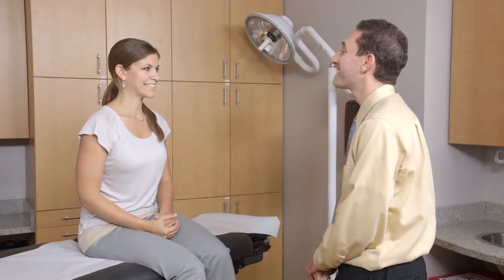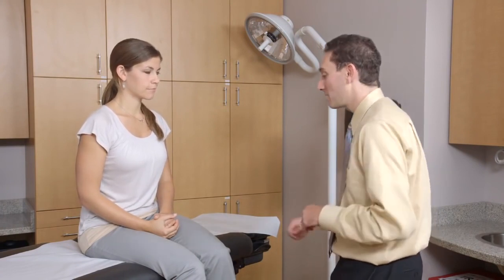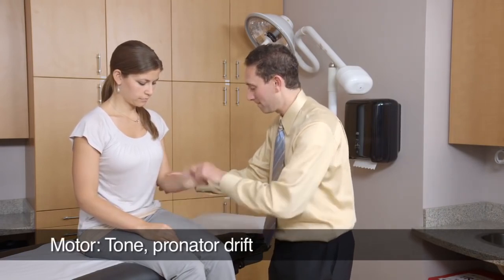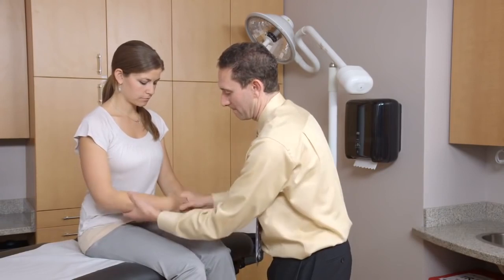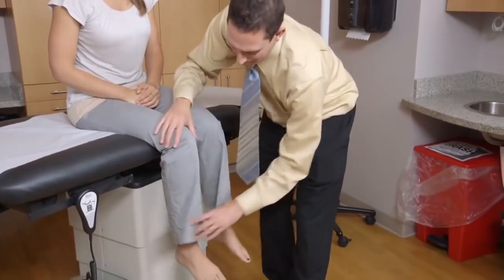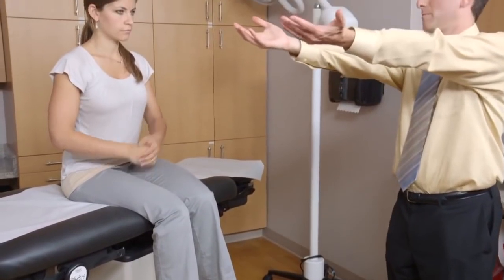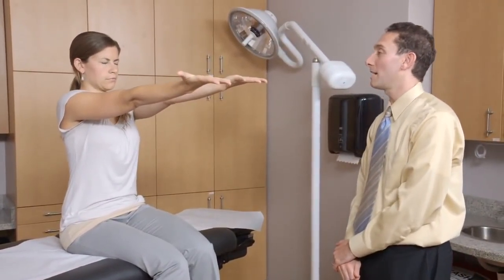I'd like you to show me your teeth. Relax, and close your eyes as tight as you can. Now relax. I'm now going to test the tone in your arms. Please just relax completely. Let me move your arms around. We'll do the same thing in your legs. Just let them go loose. Now I'd like for you to take your hands like so, put them out straight in front of you, spread your fingers apart, and close your eyes.